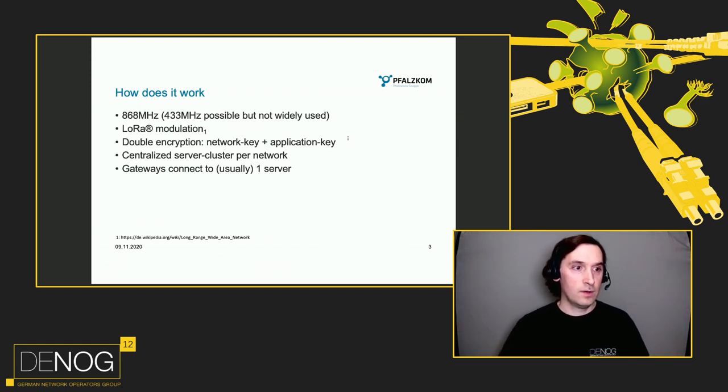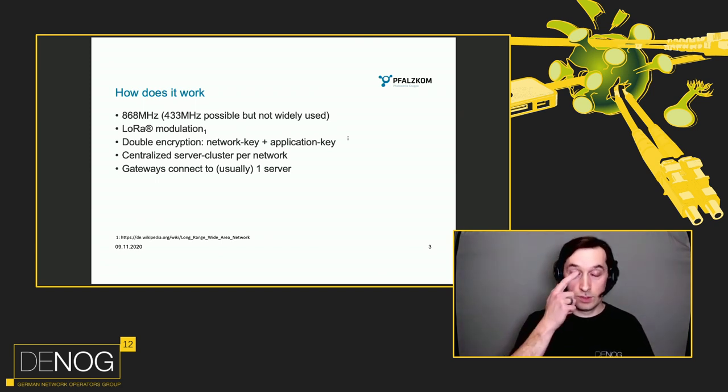How does it work? It runs over the 868 MHz band. 433 MHz is available too, but it's currently not widely used. It uses the LoRa modulation, which moves over frequencies very fast, so it sounds like a chirp from a bird, and therefore it's easier to receive at the far end. It has double-encrypted payload — it uses a network key and an application key, and therefore the network server can be separated from the application server. The network operator does not necessarily need to decrypt the payload you send over your network. It's a centralized network, so each receiving gateway forwards data to one cluster of servers, which then decides what to do with the data.